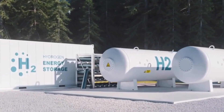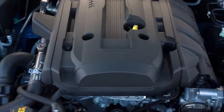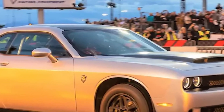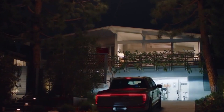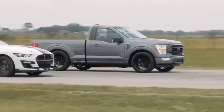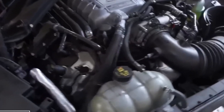Additionally, the hydrogen engine offers the responsiveness and power that drivers expect, making it a viable alternative to both traditional and electric engines. Toyota has conducted extensive testing to demonstrate the hydrogen engine's capabilities. These tests have shown that the engine can compete with traditional engines in terms of endurance, speed, and agility. Whether on the racetrack or in daily driving, the hydrogen engine delivers the performance and enjoyment that drivers expect.